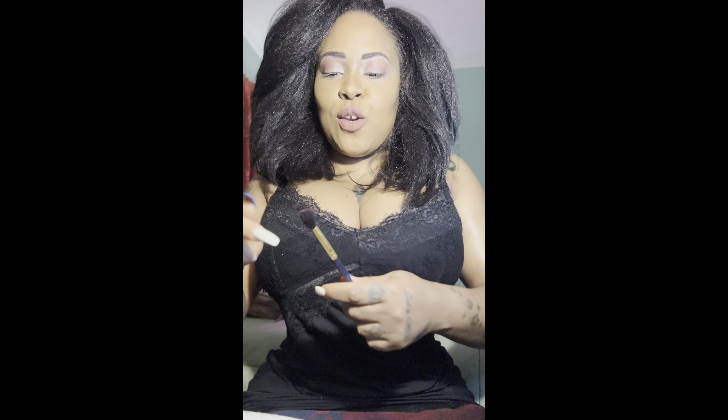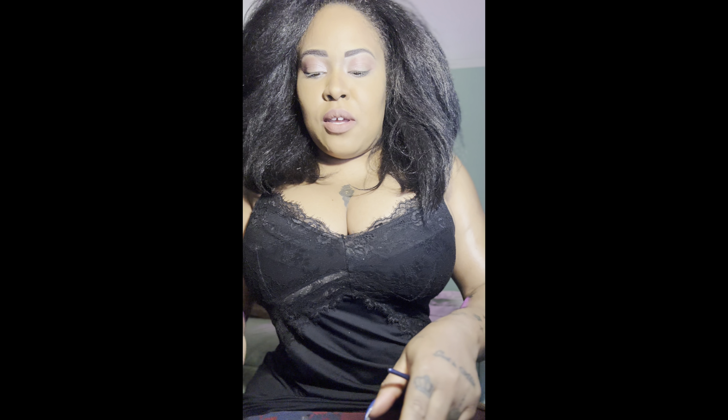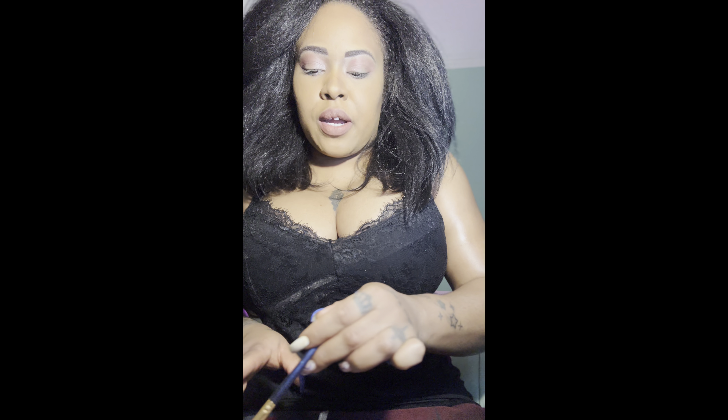So stay tuned for that one-palette challenge! For those wondering, I do have more than one lingerie set — I use this one because it's the most appropriate for camera, but I will definitely be wearing clothes sometimes too. This is just my most comfortable outfit for camera.